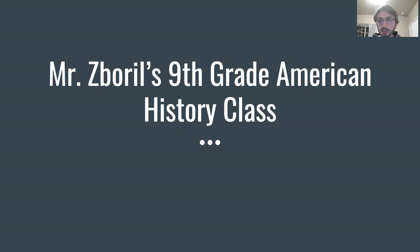Hello, class. Welcome to lecture. Hope you're all having a great day today. Let's dive into the lecture.